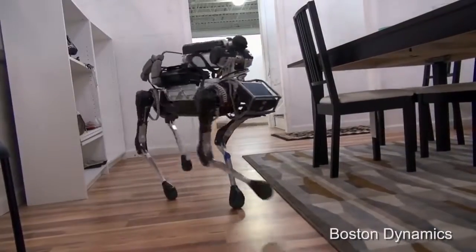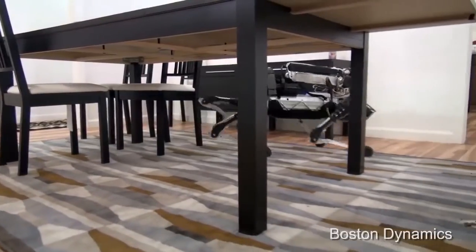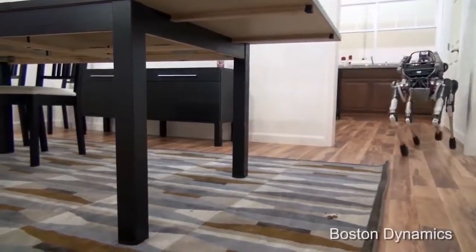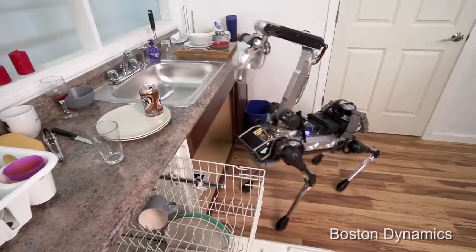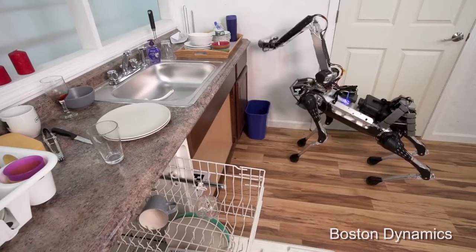Unlike its big brother, Spot Mini is totally electric, using no hydraulics. Weighing only 65 pounds, this robotic canine is small enough to maneuver around a standard furnished home. Its 3D-printed legs allow it to duck beneath tables and climb steps, just like the family pet. Handy around the house, Spot Mini's arm and face attachment can load the dishwasher and throw away trash.